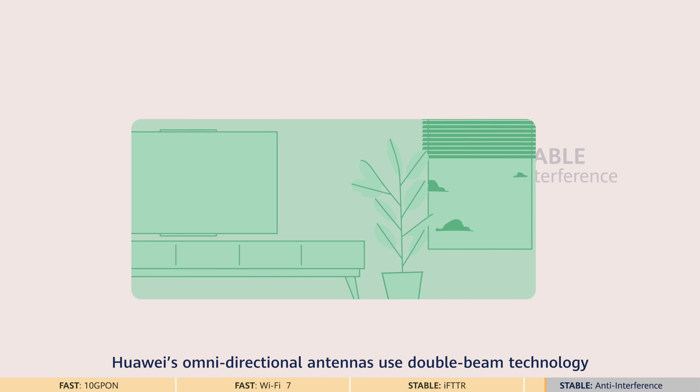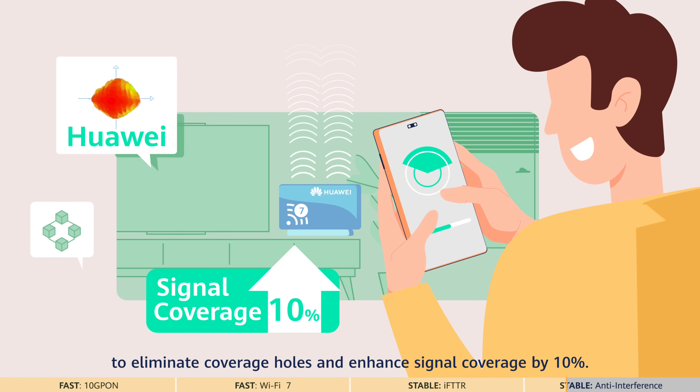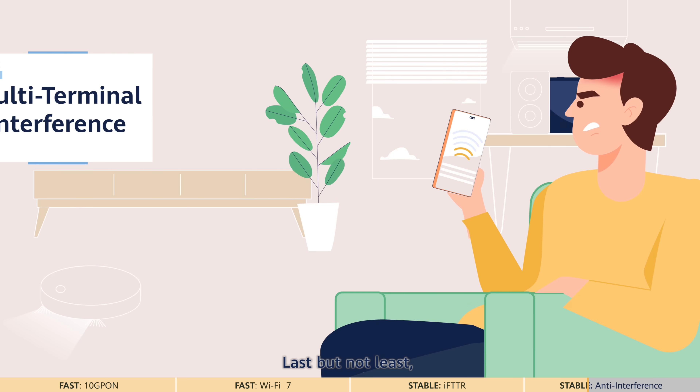In addition, Huawei's omnidirectional antennas use double beam technology to eliminate coverage holes and enhance signal coverage by 10%.